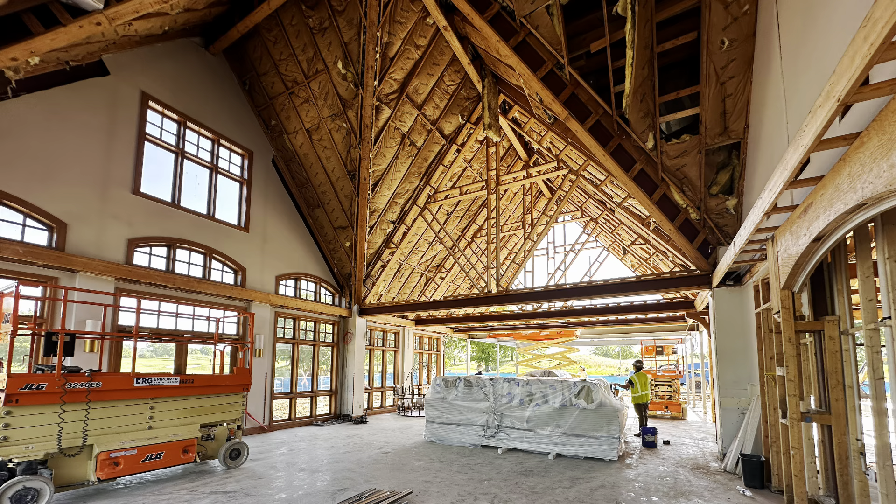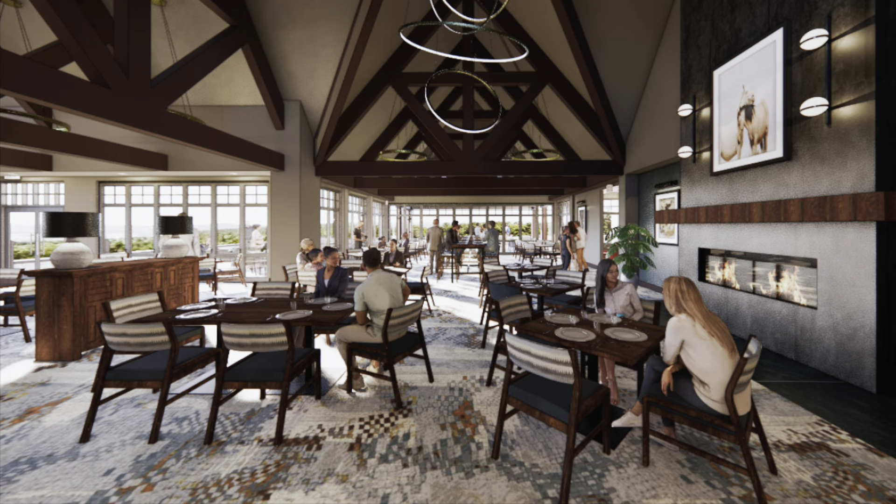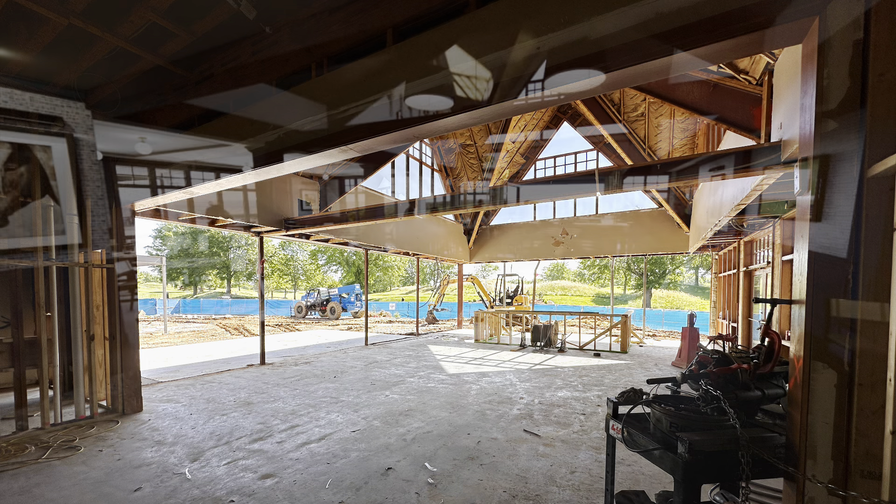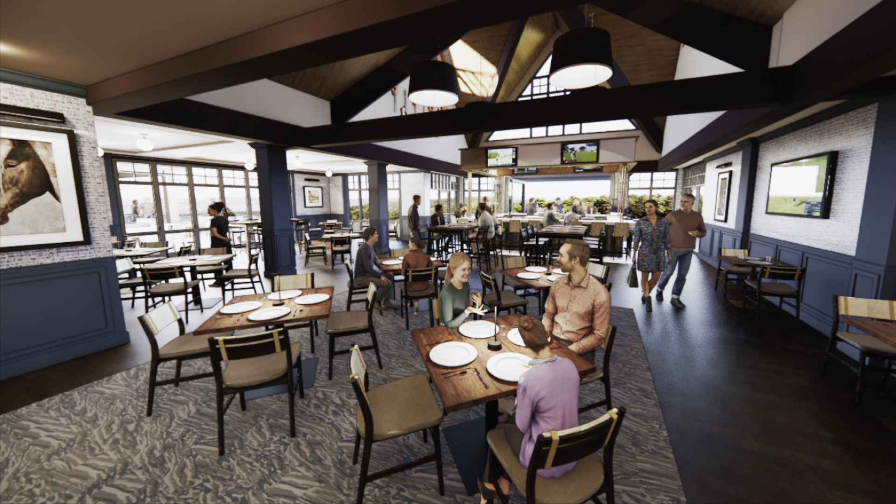Onto the dining room — we've opened up the rafters at the top, and you can see the expansion of the patio straight forward. Here's the grill; we've opened up all sides and will start on the expansion on the left and the bar.